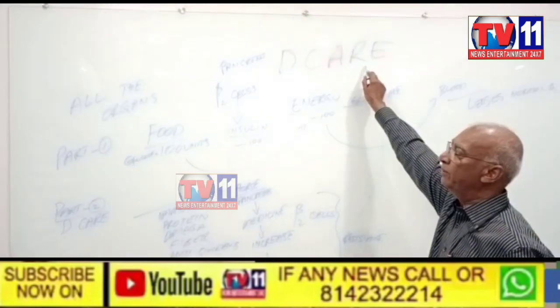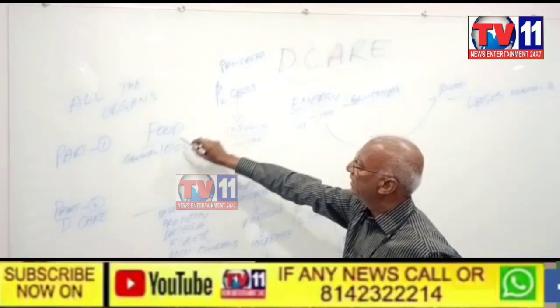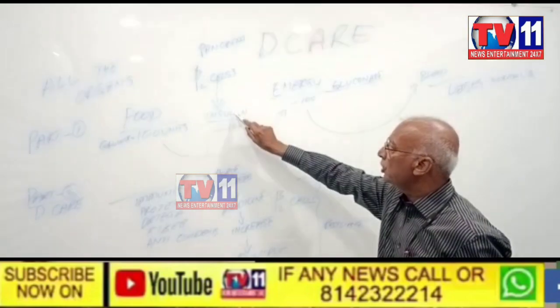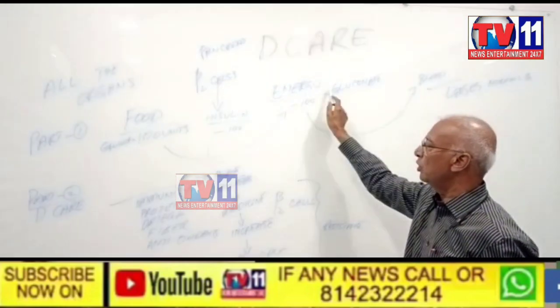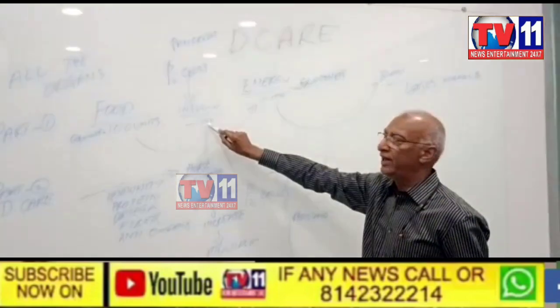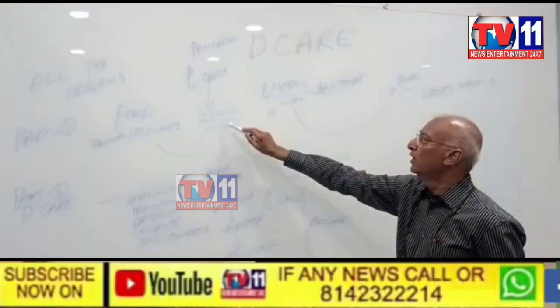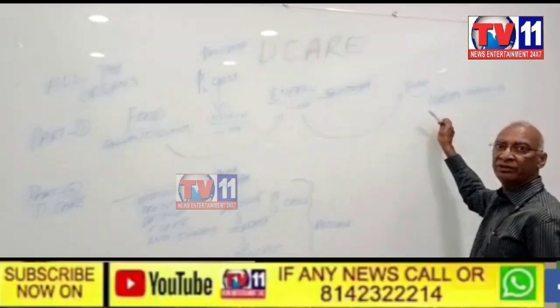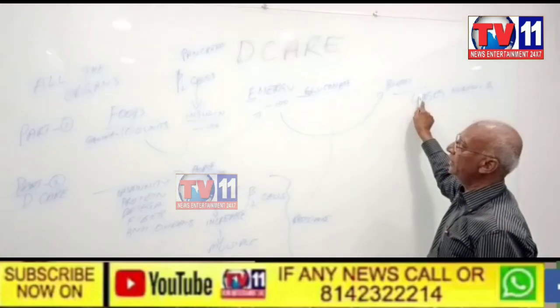Take care, it reverses diabetes. Normally we take food 100 units and insulin should be there 100 units, then there is no problem. But normally insulin is less and food intake is more. This unconverted glucose directly goes to blood and blood gets viscosity.